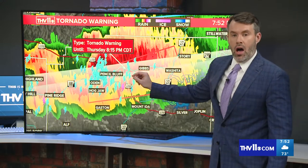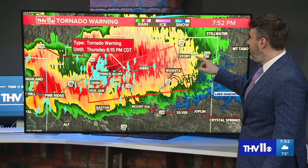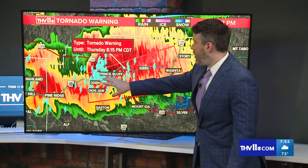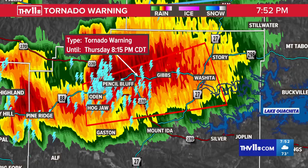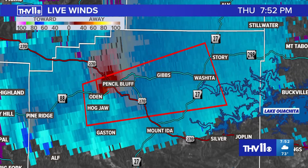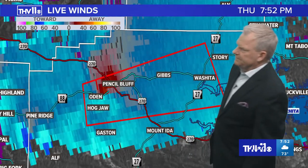But if you're watching in Hogjaw, Odin, Pencil Bluff, Gibbs, Ouachita, and Story — Story, you're not in the tornado warning technically, but it's very close to you. This rotation is going to be riding right along Highway 88. If you're watching in that part of Montgomery County, definitely take this seriously and take your tornado precautions. The winds within this cell still show a couplet with reds and blues very close together, highlighting that this cell continues to rotate and is still a dangerous storm.